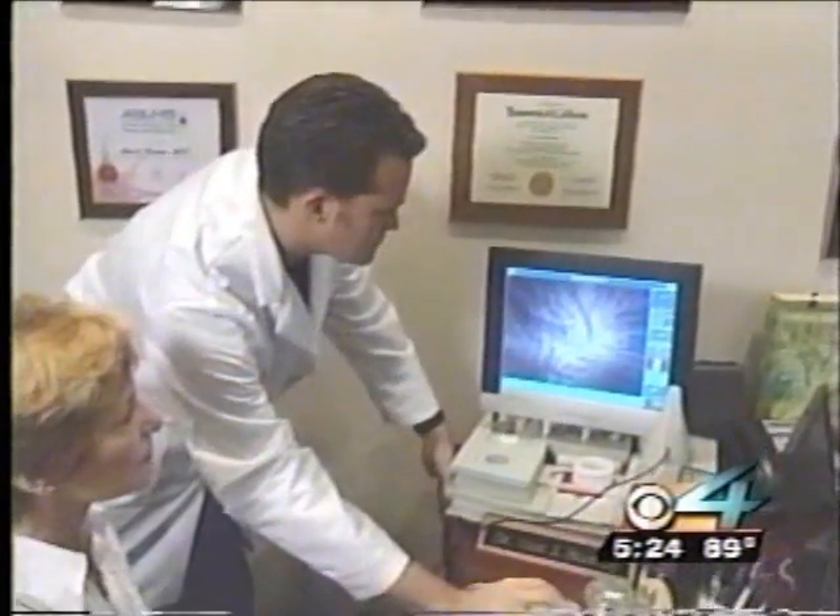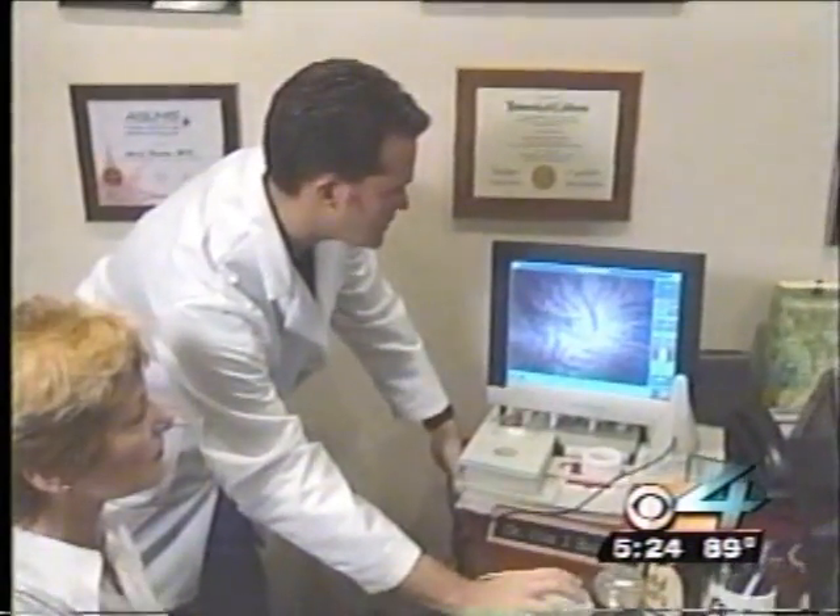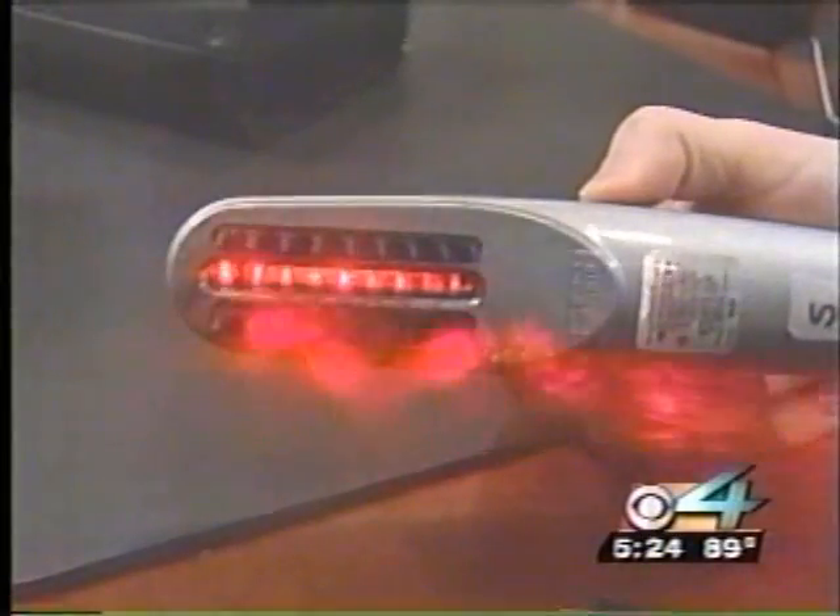Dr. Alan Bauman is a hair restoration specialist in Boca Raton, one of many using lasers in the battle against baldness. Phototherapy is a brand new emerging treatment modality that promises excellent results for the vast majority of patients.